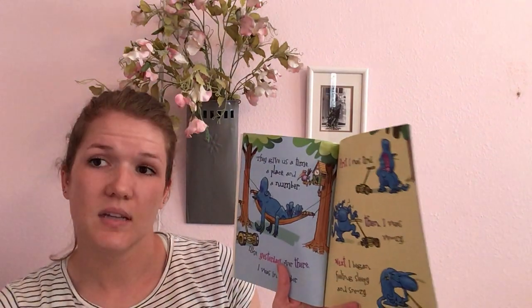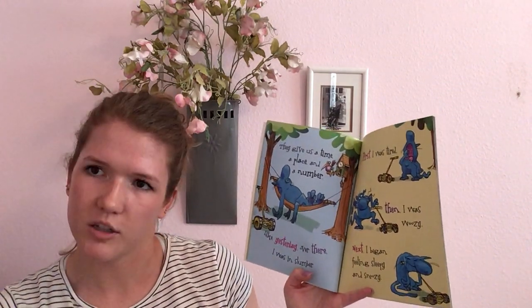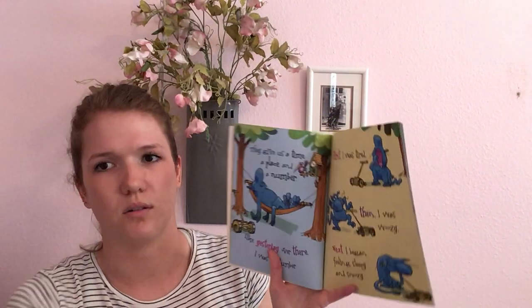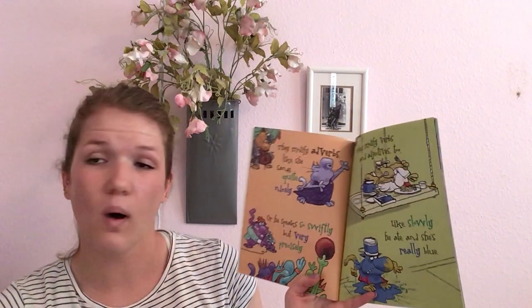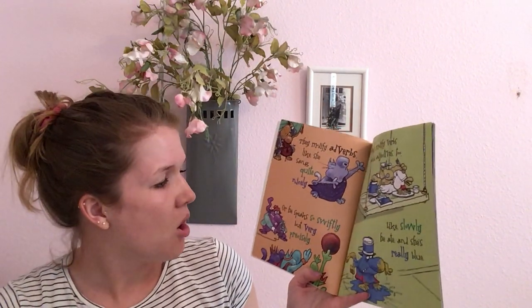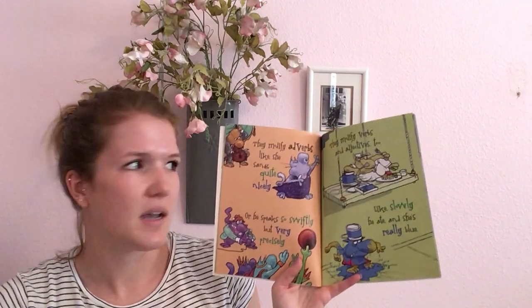They give us a time, a place, and a number. Like, yesterday, over there, I was in slumber. First I was tired. Then I was woozy. Next I began feeling sleepy and snoozy. They modify adverbs — like, she sang quite nicely. Adverbs can describe adverbs. Or, he speaks so swiftly, but very precisely.